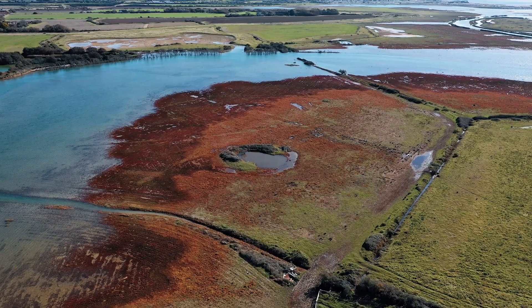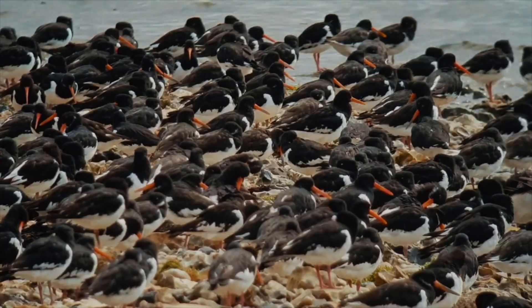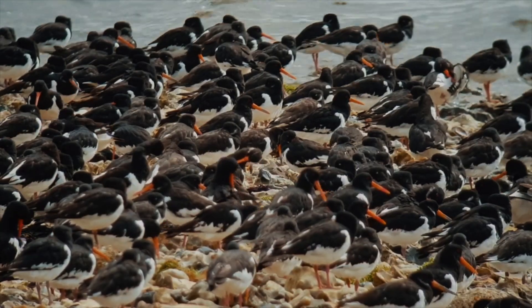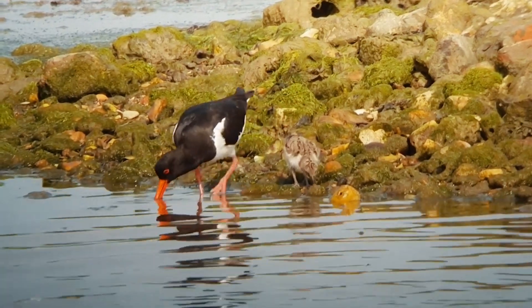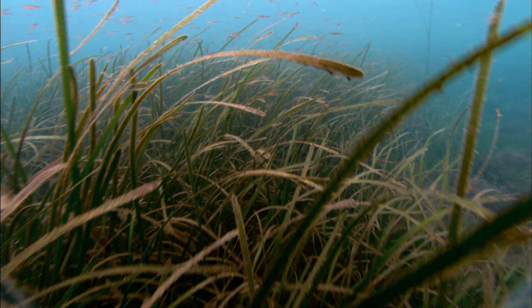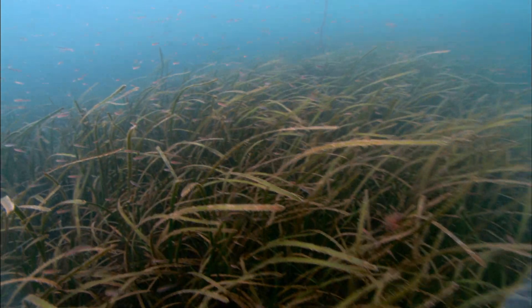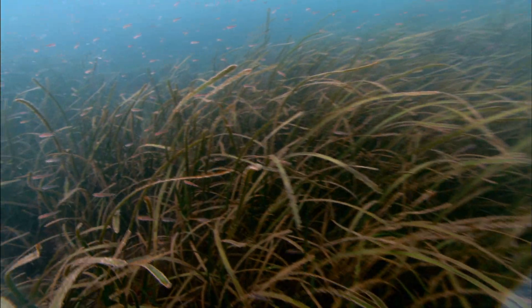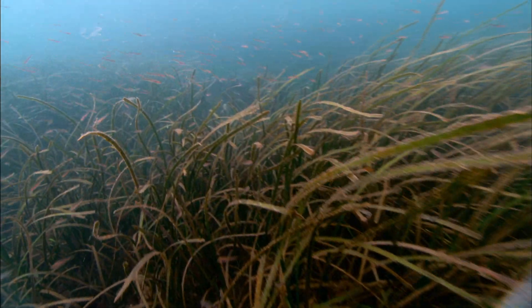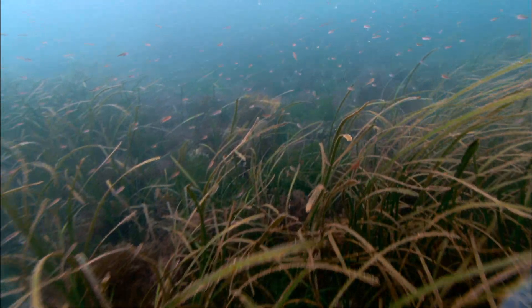Over 50% of salt marsh meadows have been lost since the 1860s. Nesting islands for seabirds have been lost to erosion and sea level rise. Native oyster populations have collapsed. Nationally, over 90% of the UK seagrass meadows have disappeared, and in the Solent, the few that remain all show clear signs of human impact and aren't as healthy and productive as they could be.